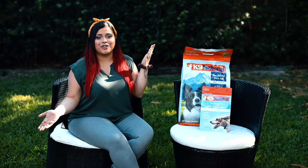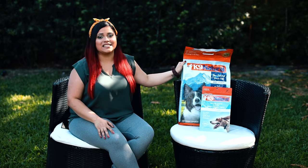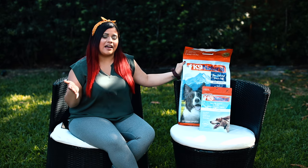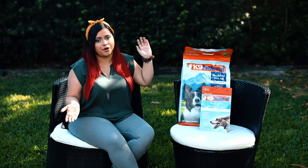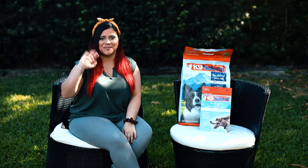Well, that's it for this video. I'm not telling you to go out of your way and buy this ridiculously expensive food, but it's always a good idea to have a little bit of backup food just in case of an emergency. Do your research and get the one you'd prefer for your dog. Thank you for watching — see you on the next one, bye!